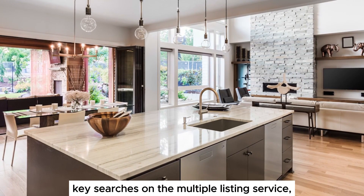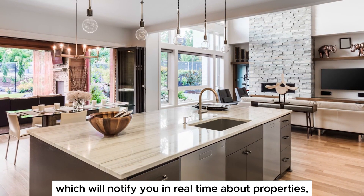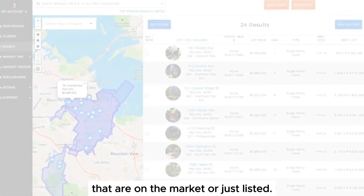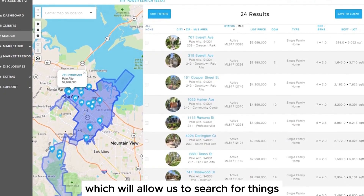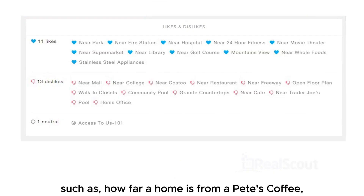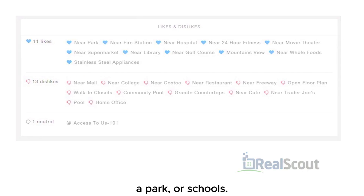We'll set up key searches on the multiple listing service which will notify you in real time about properties that are on the market or just listed. We also have a great search tool called Real Scout which will allow us to search for things such as how far a home is from a Pete's Coffee, a park, or schools.